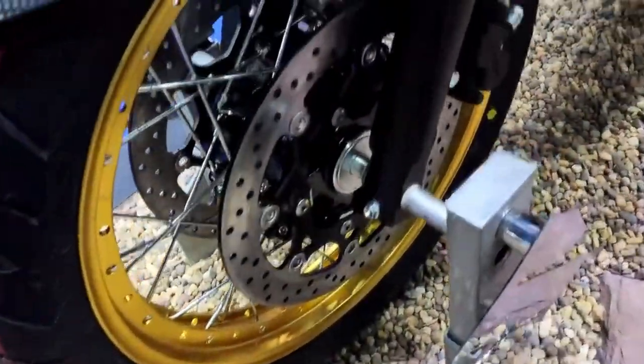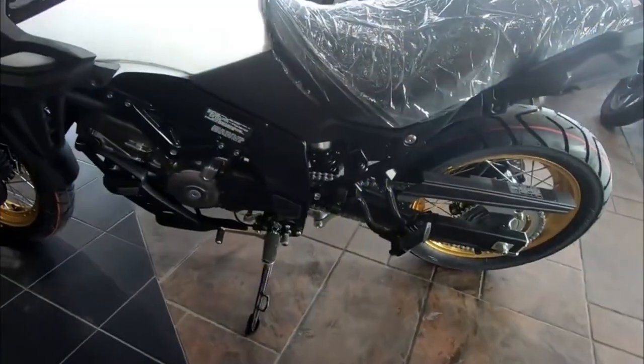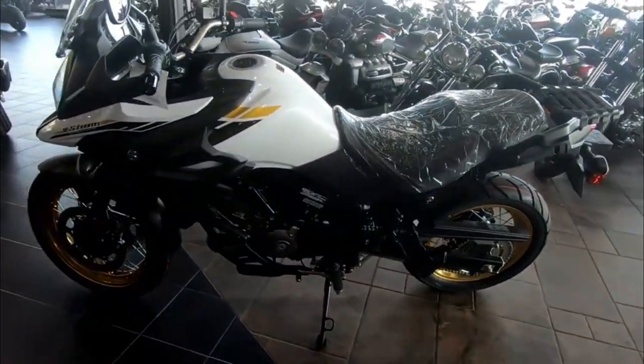Maximizing performance and fuel efficiency, the bike has a six-speed transmission that provides smooth and precise shifting, and features a low-maintenance clutch assist system that reduces clutch lever effort.